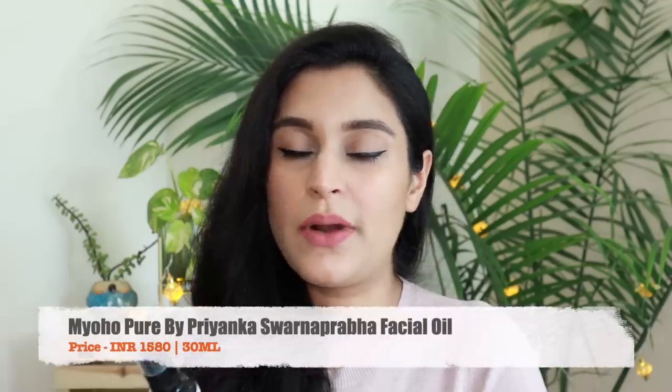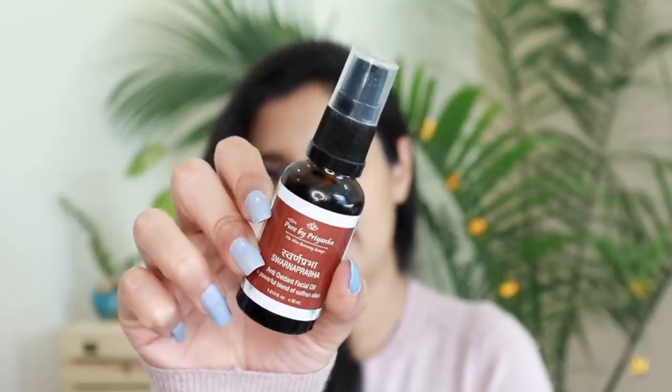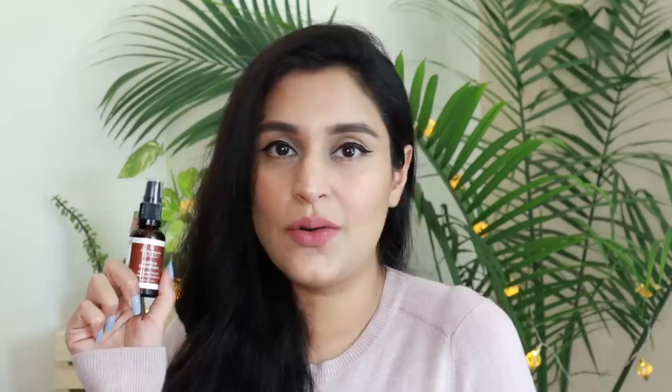I like using some sort of a facial oil at night and there are different facial oils that I keep trying. The one I've been using a lot in January is the Pure by Priyanka Swarnaprabha antioxidant facial oil. I really like this to go with the gua sha. It's a very lightweight oil — if you're looking for a good lightweight rejuvenating night oil this is the one to go for. I love how I can use about two to two and a half pumps and it makes my skin extremely hydrated. Next morning you wake up with that plump skin.